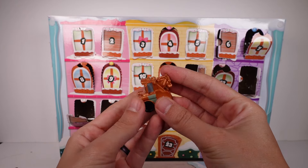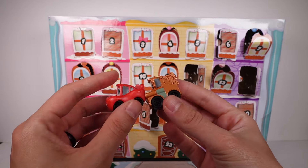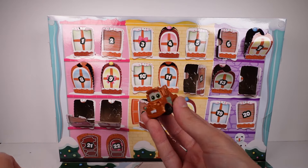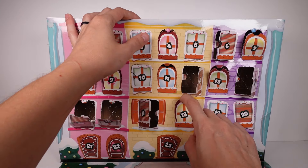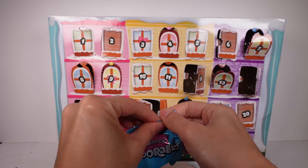Another Cars character! I do love this one. I don't know if I'd call it metallic — it's almost more of a pearl finish, to kind of make it look like an actual paint job on the car. Hard to put my finger on it but it's a really nice finish.